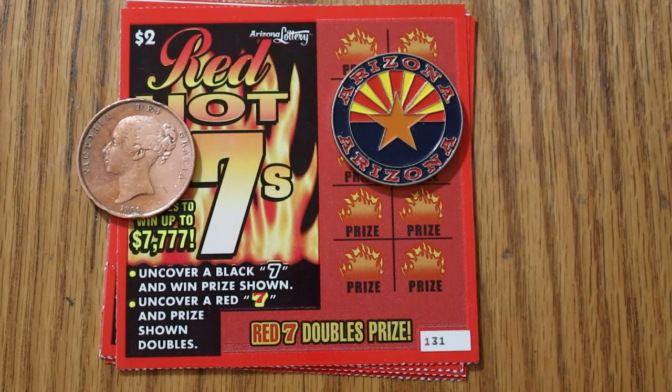It's a simple game — just find sevens. Uncover a black seven, win the prize shown. Uncover a red seven, win the prize doubled.